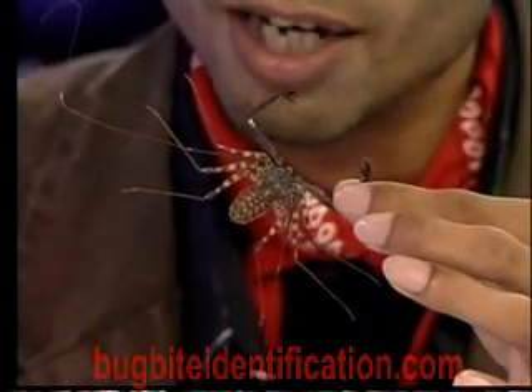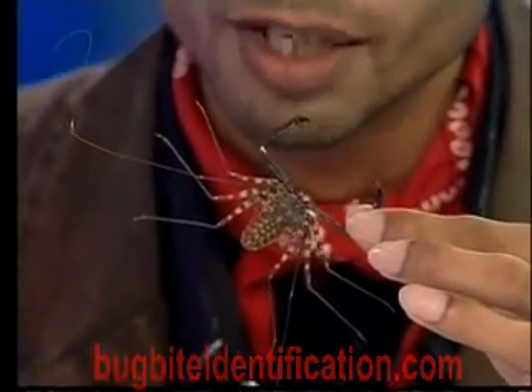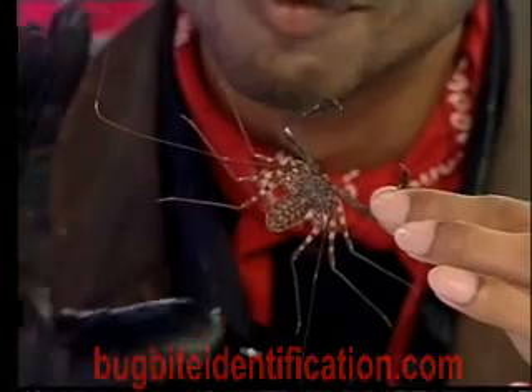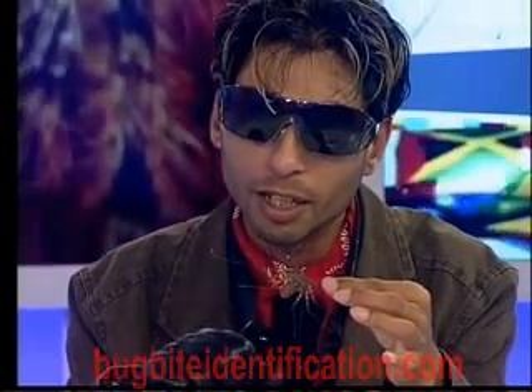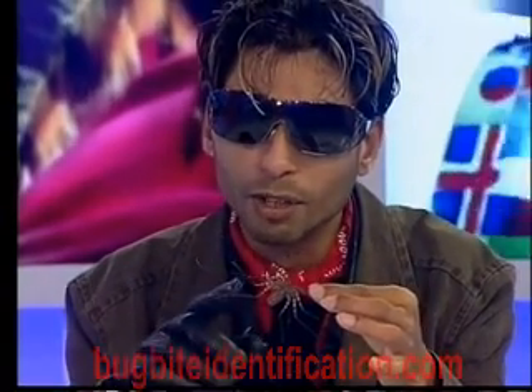Now let's look at something here. This is an Amblypygi — a primitive arachnid related to spiders but developing differently through evolution. We can see these really long whip-like appendages that the Amblypygi uses to feel its way around in the dark, damp places where it lives. This is what gives it its name — it's called a whip scorpion. It uses these modified claws, a bit like a praying mantis, to grasp prey and then dig in its chelicerae. But these animals do not possess venom glands, so they are actually gruesome looking but harmless.